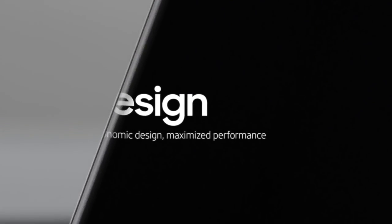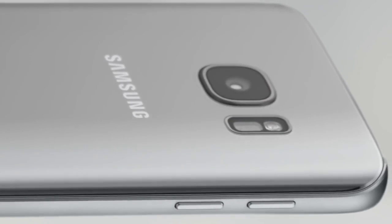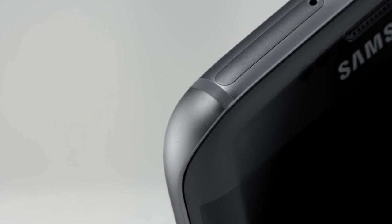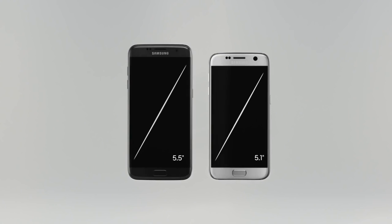We spend more time with our phones than ever, and yet they're not designed to be held comfortably. But now, with the elegant back curve of the S7, and the streamlined front and back of the S7 Edge, both nestle perfectly into the palm of your hand.